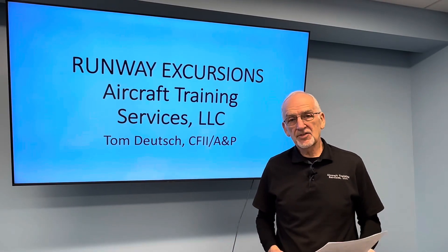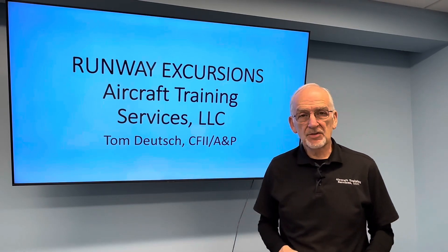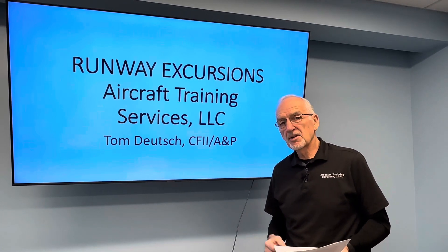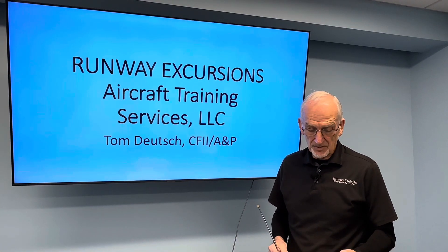My name is Tom Deutsch with Aircraft Training Services. We have been offering strictly PA-46 instruction for the last 35 years, and in that time period we've conducted approximately 1,350 initial and recurrent classes in the PA-46.